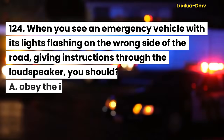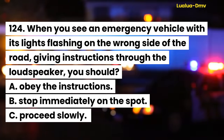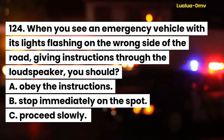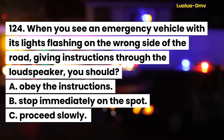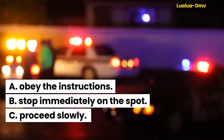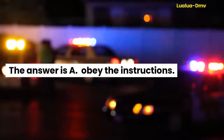Question 124. When you see an emergency vehicle with its lights flashing on the wrong side of the road, giving instructions through the loudspeaker, you should: A. Obey the instructions. B. Stop immediately on the spot. C. Proceed slowly. The answer is A. Obey the instructions.